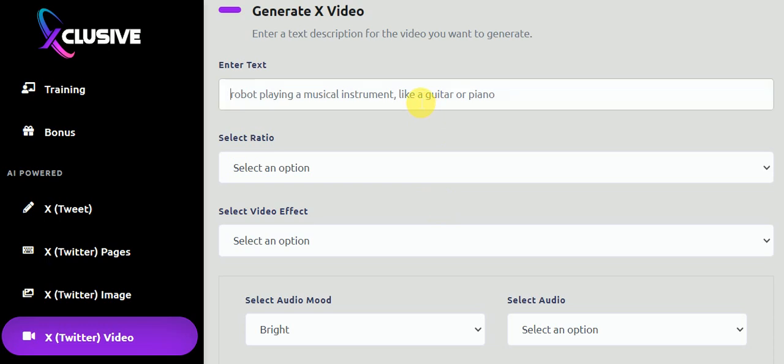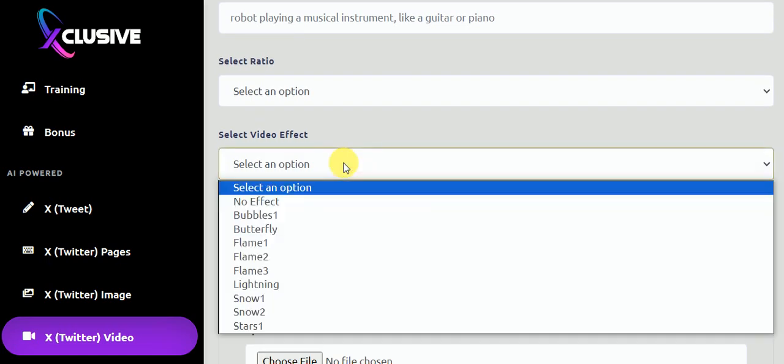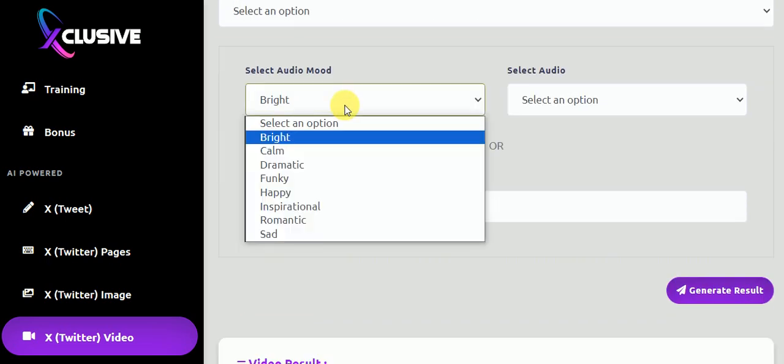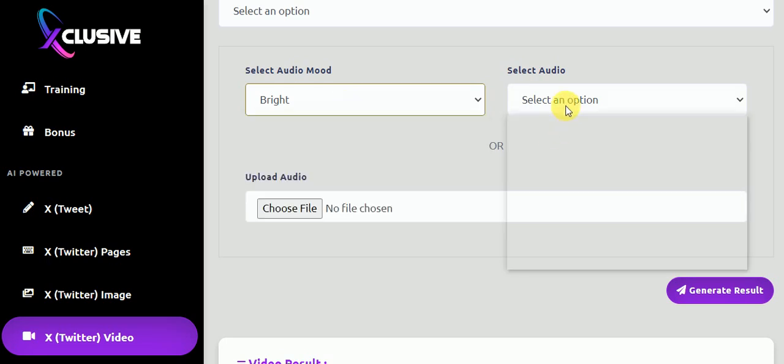The video creator — you can put any word or subject you want, like how to lose weight, and AI will write the text for you. You can set the ratio whether you want square, landscape, or portrait based on where you want to put the image — Twitter, Instagram, or Facebook. There are different side effects options you can play around with, though I haven't really used those yet.